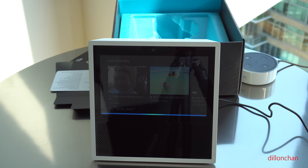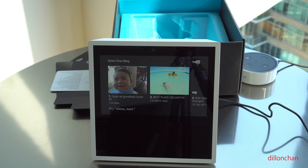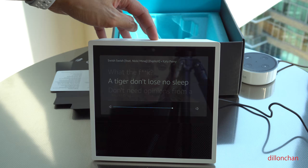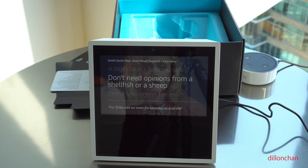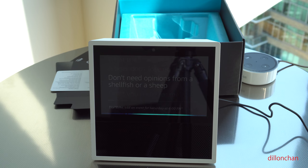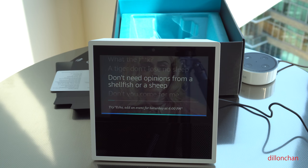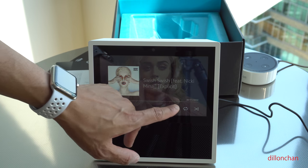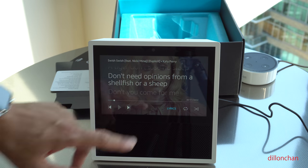Echo, play a song by Katy Perry. Shuffling songs by Katy Perry. What's great about this is I'm watching a Katy Perry song and you can actually read the words, which is amazing. You can shuffle through, turn off the lyrics if you don't want them, or go to the next song.